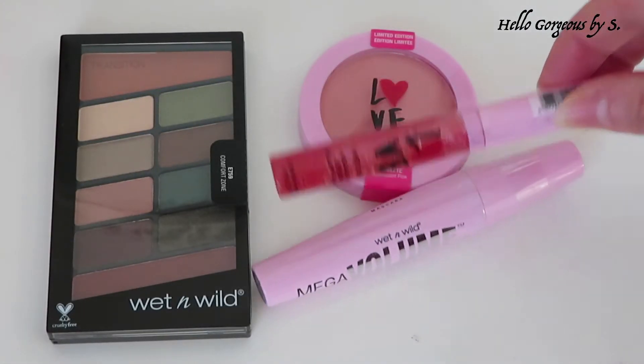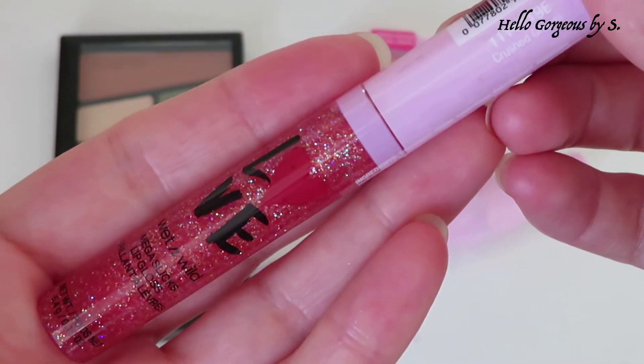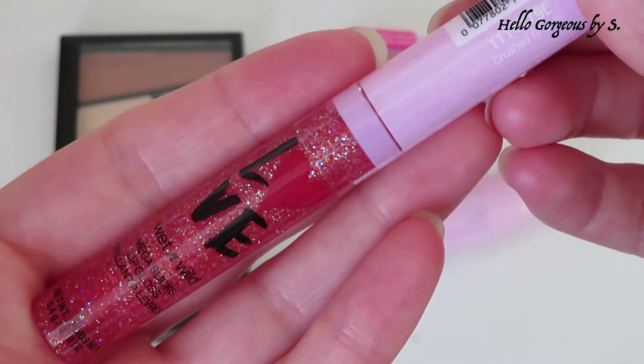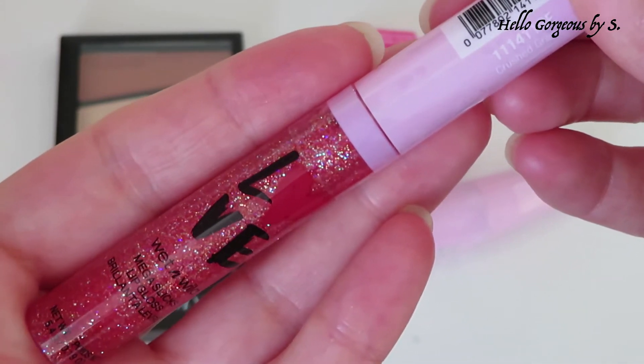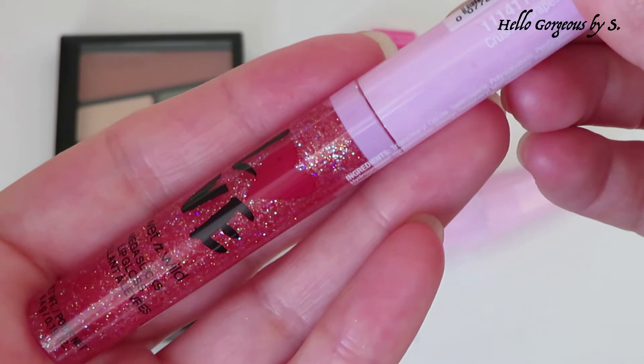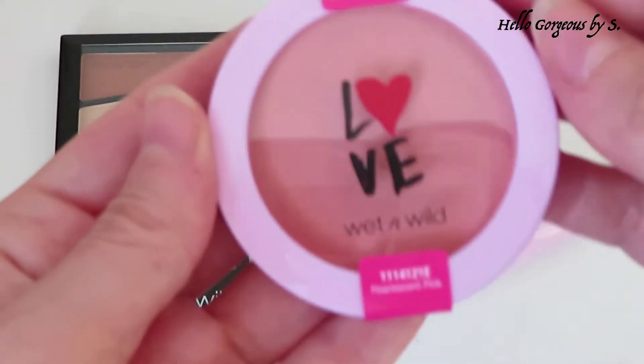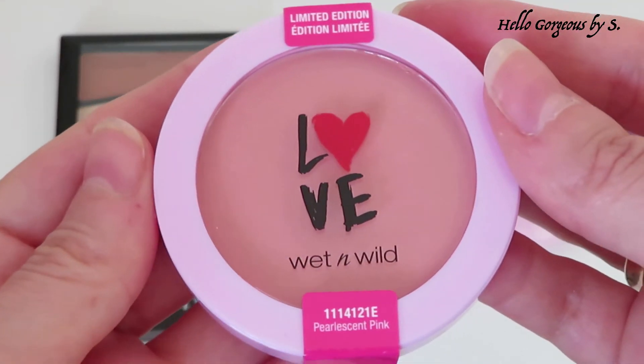Next is the Love Mega Slicks Lip Gloss in the shade Crushed Grapes. I have a big problem with this product — on the website it looked completely different. I will insert a picture so you can see the difference. I expected the beautiful light pink shade without glitters, but I received this mixture of glitters. I am sure I will not like it, as I keep away from this kind of lip gloss because they wear awful.